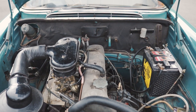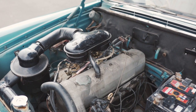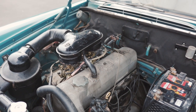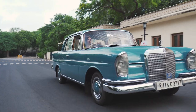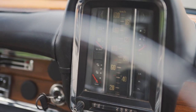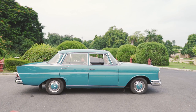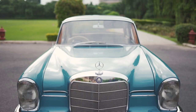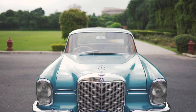This 2.2-litre carbureted inline 6-cylinder engine produced 110hp at 5000rpm and 17.5mkg torque at 3500rpm. The length of this car is 4875mm, the width is 1795mm, and the height is 1500mm.